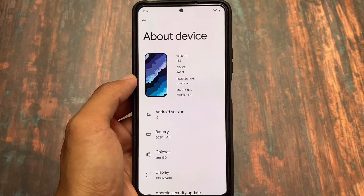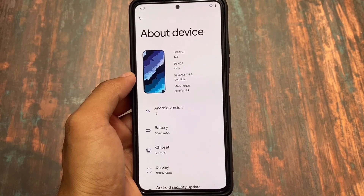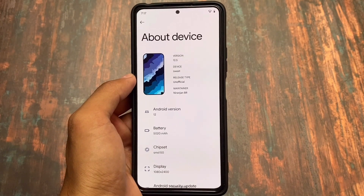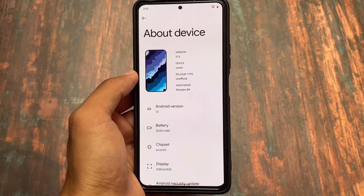SparkOS new update is out — version 12.5, of course based on Android 12.1, available for some devices. If your device didn't get this official update yet, you might see the unofficial build. Let's find out the new changes in this latest version.